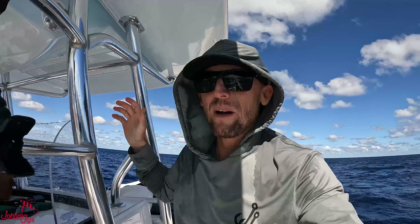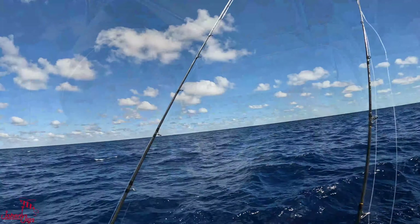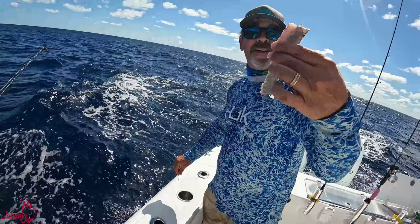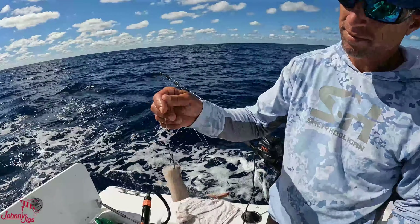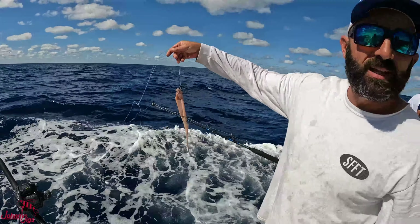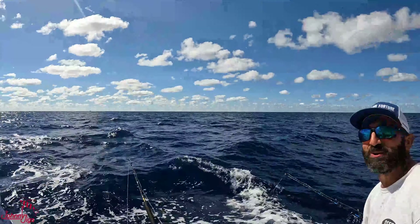We just made about a 20-mile run and we're in about 700 feet of water. This spot is known for yellow eye snapper and probably some grouper as well. Darryl's dropping down his electric with a chicken rig, heavy weight, and barracuda strips. Chris has the same setup. I'm going squid — all natural — going for the yellow eyes. So it's squid versus barracuda and Jay versus jigs.